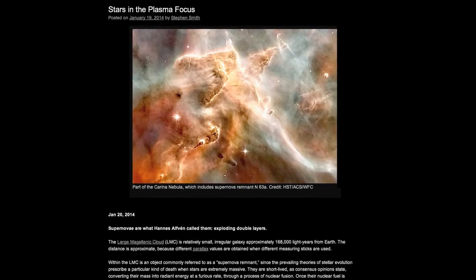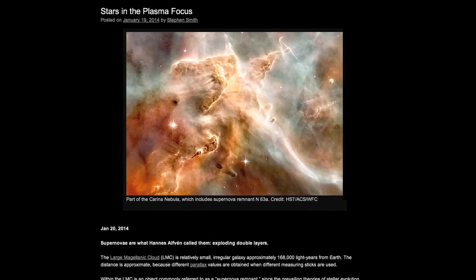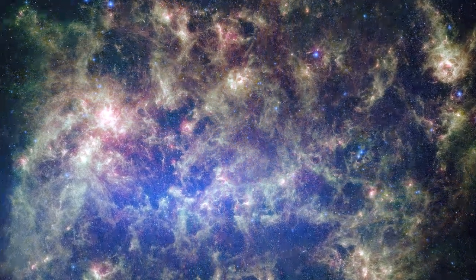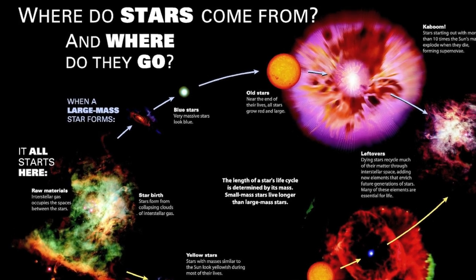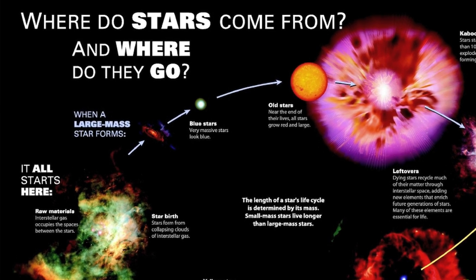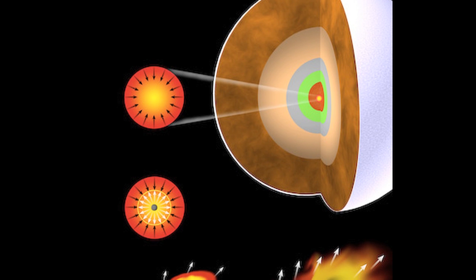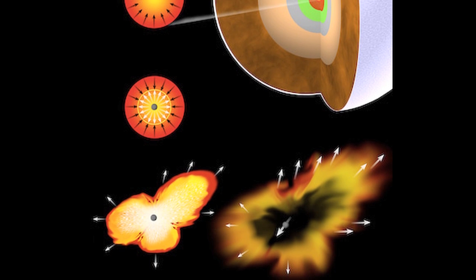Monday, January 20: Stars in the Plasma Focus. Countless discoveries in recent years have posed radical challenges to the consensus theory of how stars form and why they sometimes explode. The standard view is that stars form through gravitational collapse in a disk of gas and dust. The chemical soup out of which a star is formed is compressed and heated at the star's core, creating a thermonuclear reaction. Massive stars are thought to explode when they exhaust their nuclear fuel, with the star collapsing and the rebound causing the explosion.